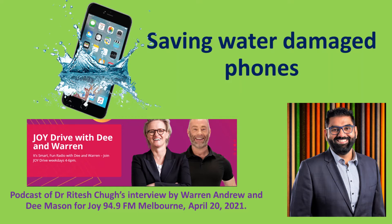Joining us on the line is Ritesh Tug, Senior Lecturer, Information Systems and Analysis at Central Queensland University, Australia. Ritesh, welcome back to Joy Drive. Thank you for having me, Warren.